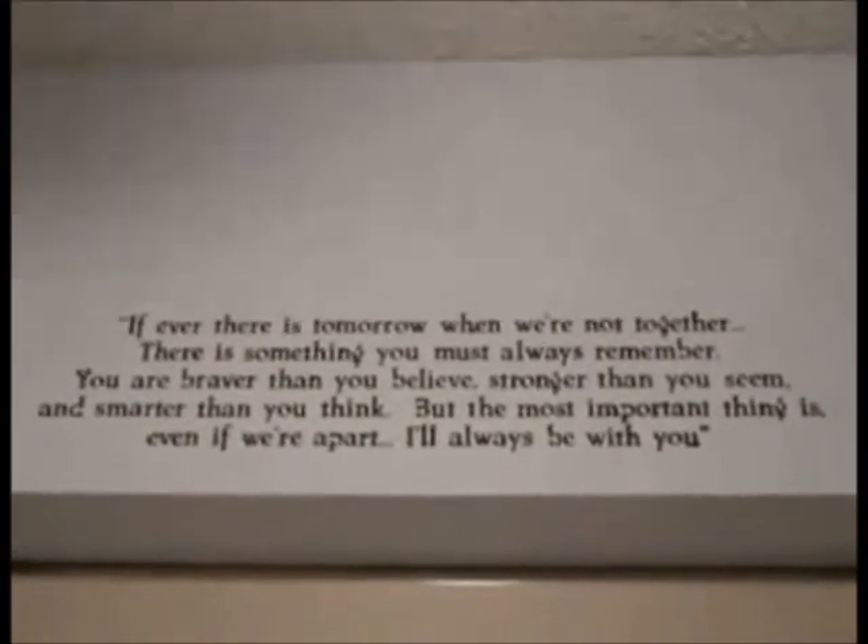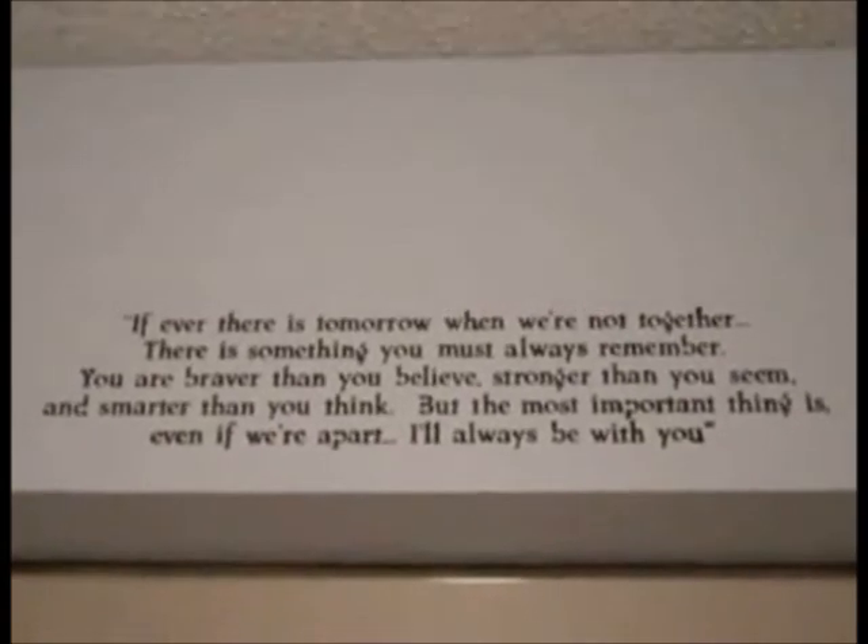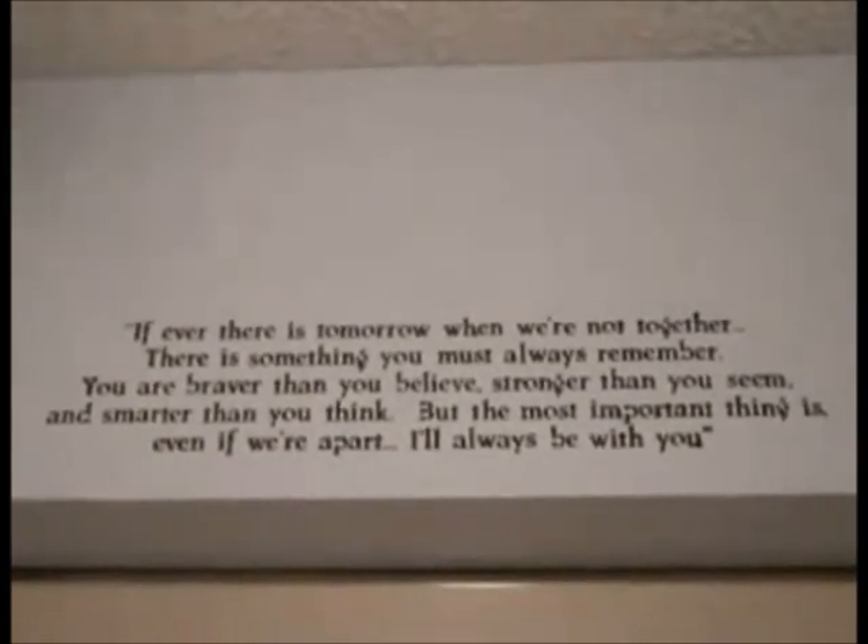If ever there is a tomorrow when we're not together, there is something you must always remember. You are braver than you believe, stronger than you seem, and smarter than you think. But the most important thing is, even if we're apart, I'll always be with you.